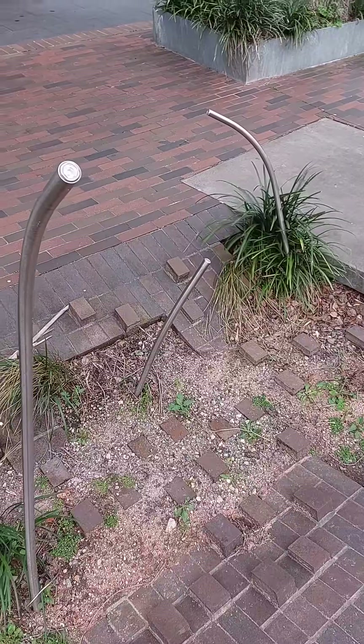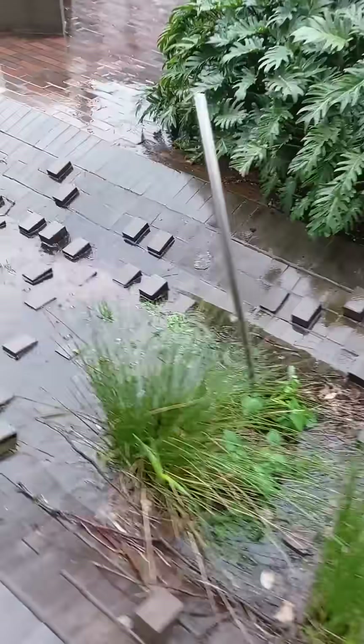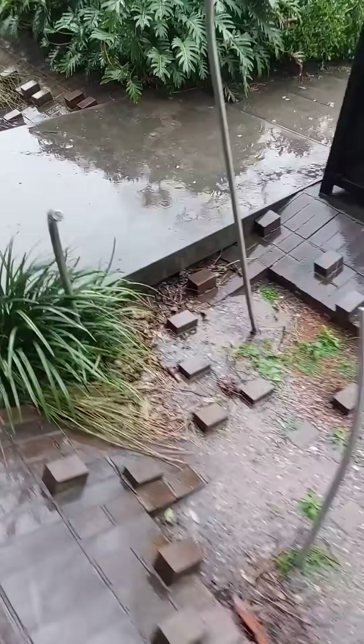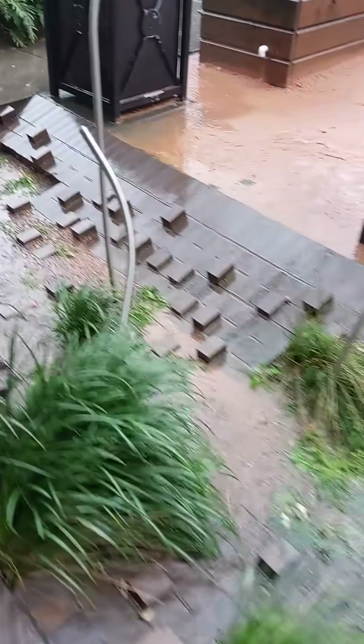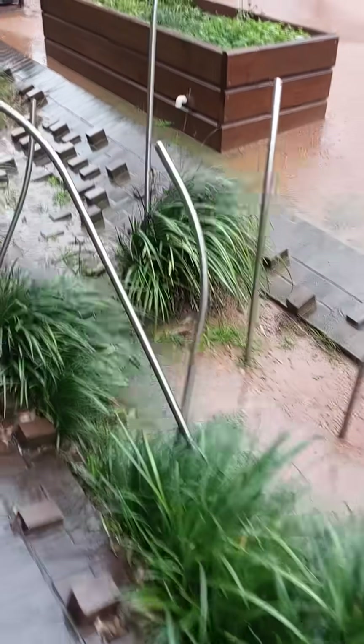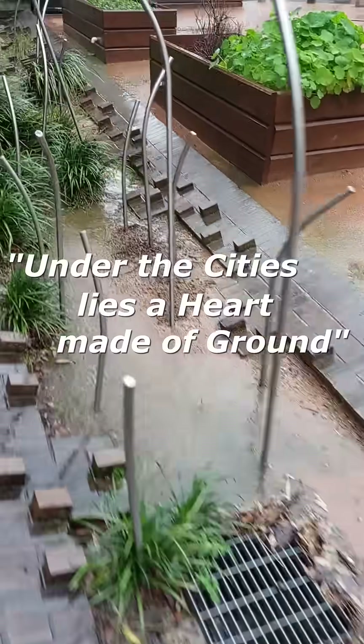They also added these twisted metal poles with lights at the end. The image I get looking at this is of a giant hand digging through an urban street, pulling up bricks and rebar, and revealing the soil below. I feel like this LED really reminds people what's below our feet, even in the midst of a concrete jungle. Whenever we passed it, the line, 'Under the cities lies a heart made of ground,' from the song Horse with No Name, popped into my head.